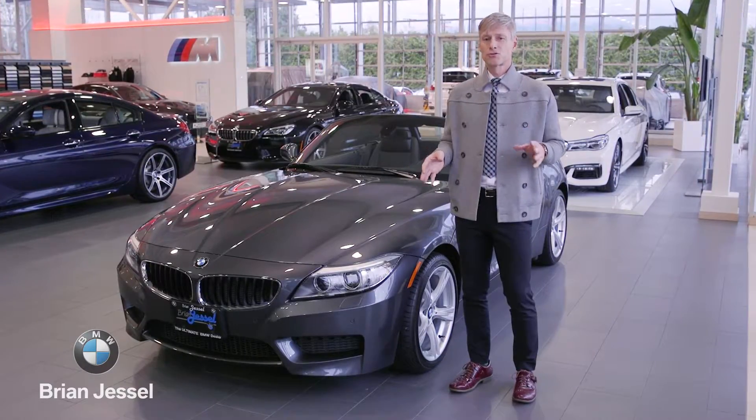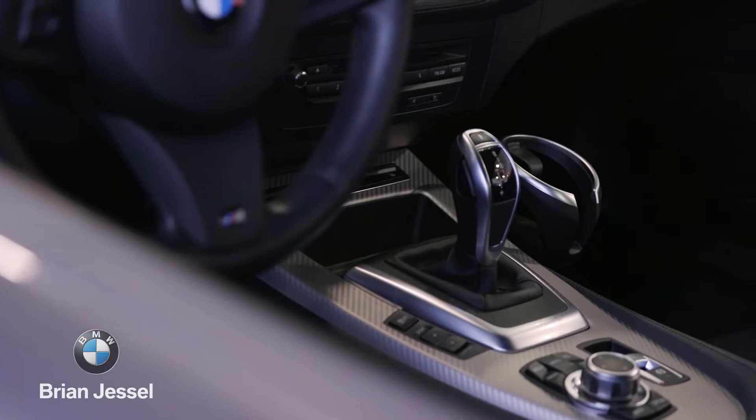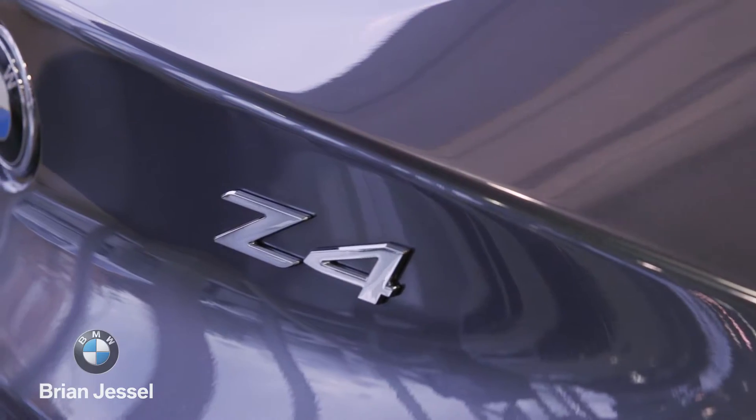The Z4 2.8s are extremely feature-rich, but the beautiful thing about looking at one this time of year is that you're going to get the exceptional value that BMW Financial Services offers. This is the time to investigate getting yourself a new Z4.